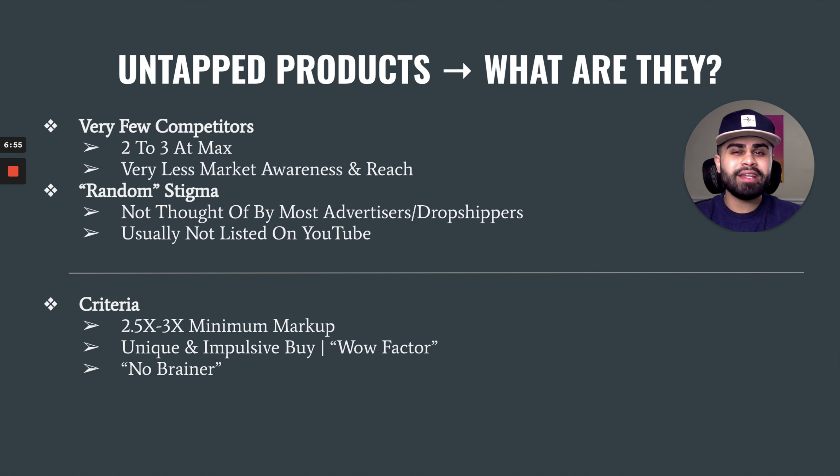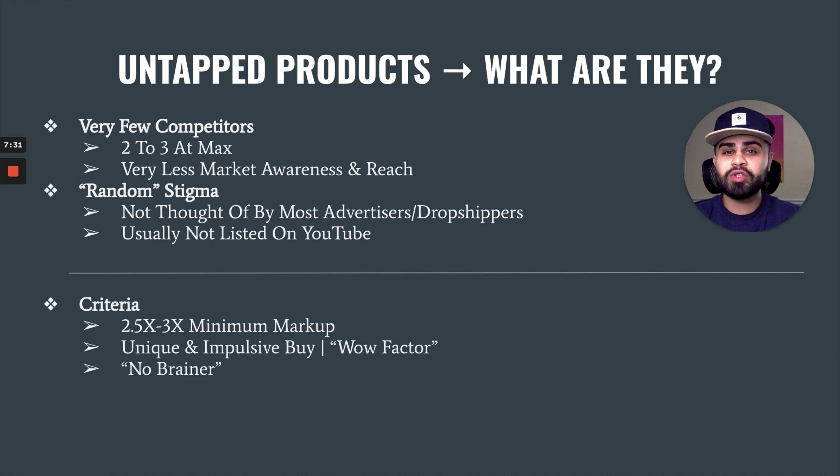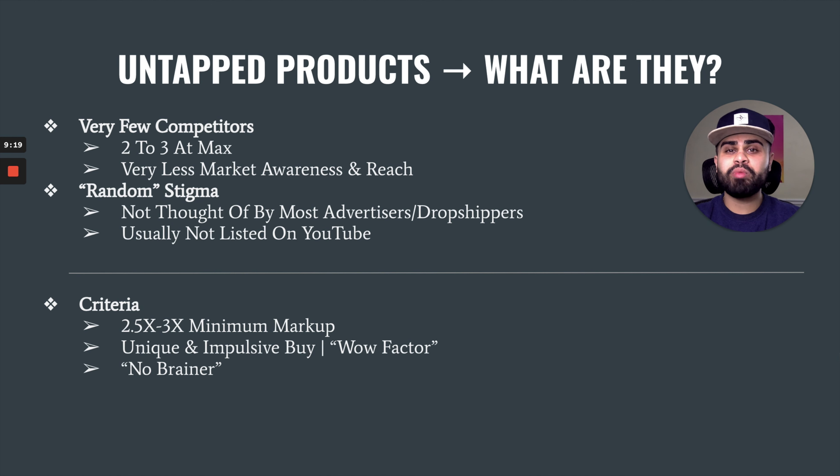The basic criteria I look for in any product, especially untapped products, is ensuring that the specific product has an average markup of at least 2.5 to 3x its original cost price per unit. Cost price per unit is your entire cost to buy and ship that product from your supplier. For example, if a product costs five bucks and shipping is three bucks, your cost per unit is eight bucks, so you want to sell it between $20 to $25. Also, platforms like Facebook and Instagram are forms of interruptive marketing — no one goes on them to intentionally buy — so your product has to have a wow factor and be a no-brainer impulse decision, because people buy with emotion and justify with logic.